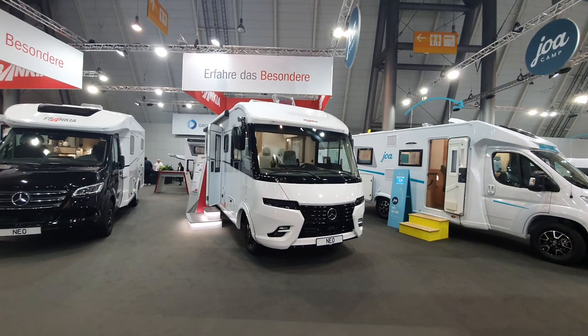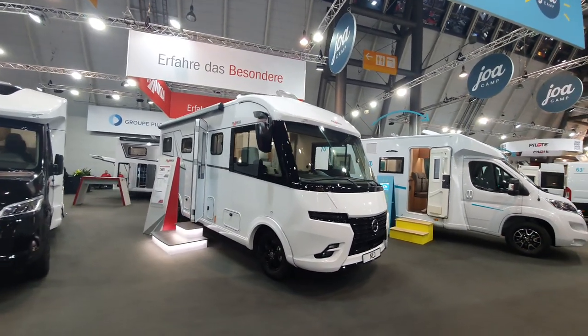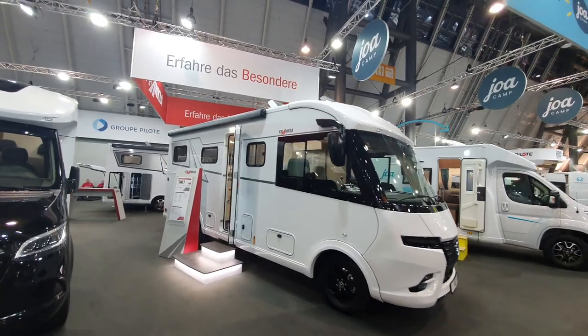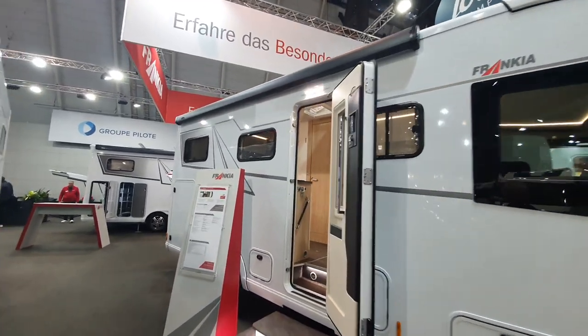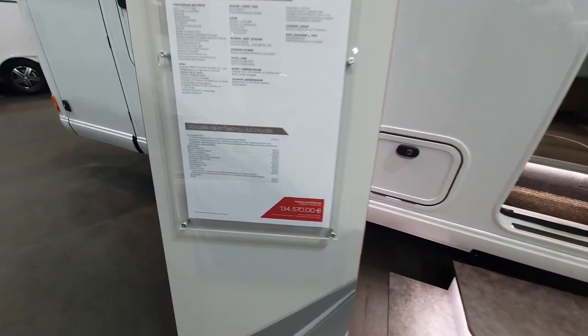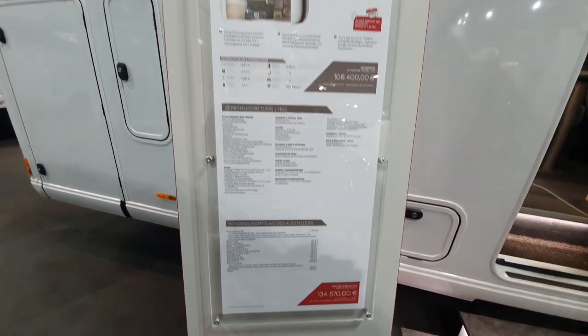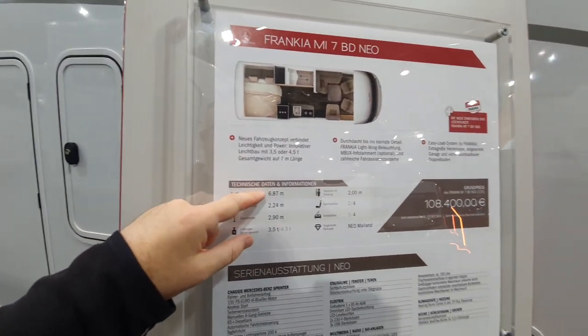Hello and welcome. This is a Frankia Neil motorhome — an integrated motorhome on a Mercedes base. This is a particularly nice vehicle. It costs 134,570 euros, but it does have a serious problem which we will see.